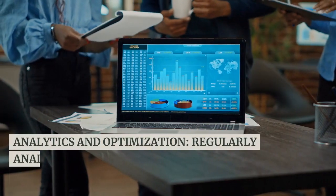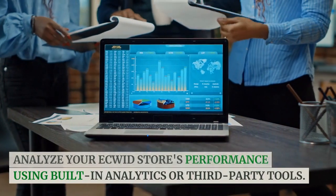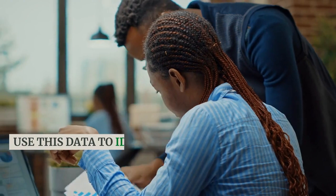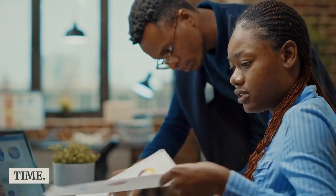Analytics and optimization. Regularly analyze your Ecwid store's performance using built-in analytics or third-party tools. Monitor metrics like conversion rate, bounce rate, and popular product pages. Use this data to identify areas for improvement and refine your strategies over time.